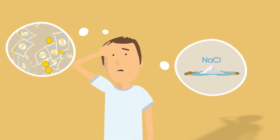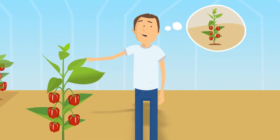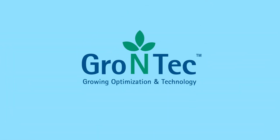Even though you know your crops better than anyone else, and you have many years of expertise, deep down in your heart, you know that your crops have the potential to perform even better. We also know that, and this is why we've developed the Grow & Tech service.